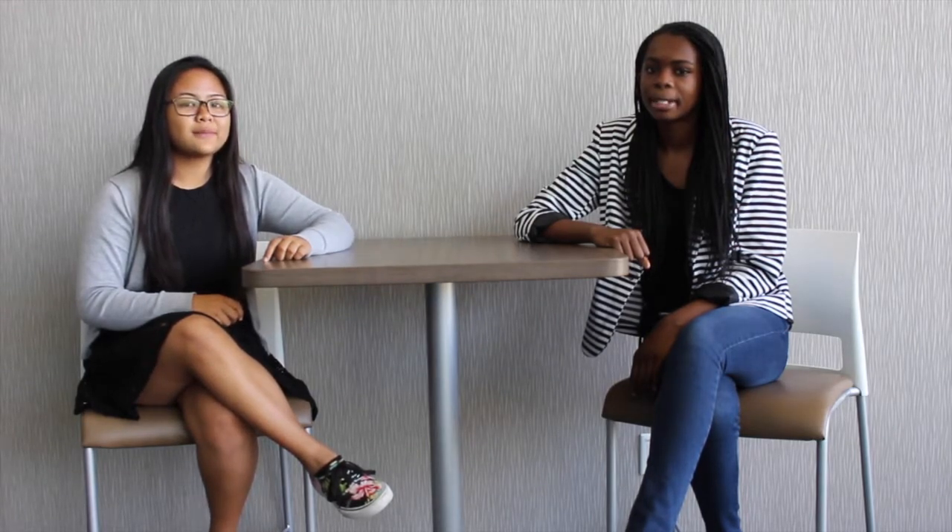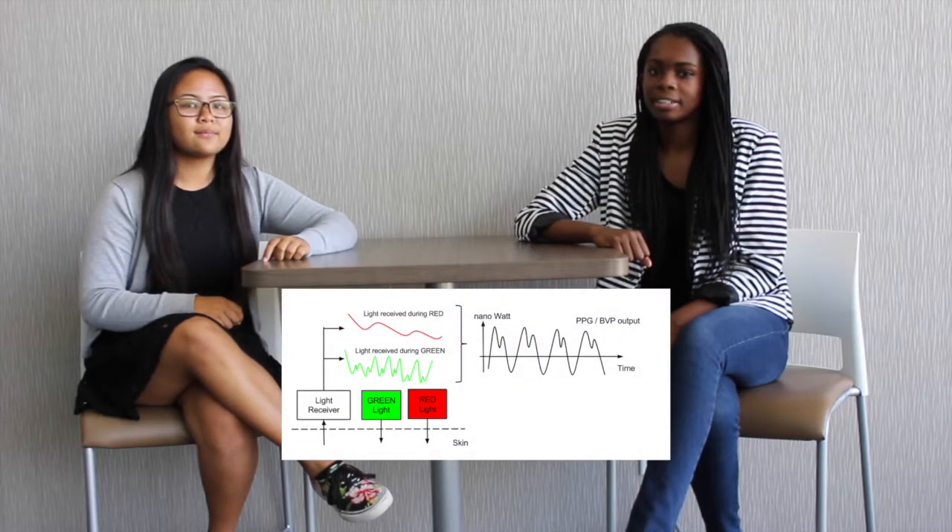The CardioBan uses photoplethysmography, also known as PPG, to check the pulse of the user. PPG uses light waves to detect blood volume changes of the body at the surface of the skin.